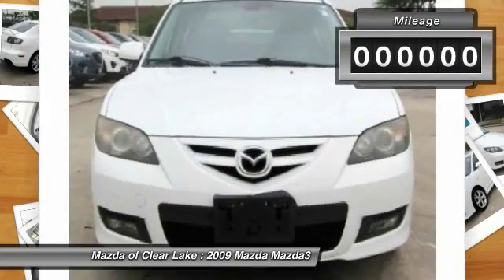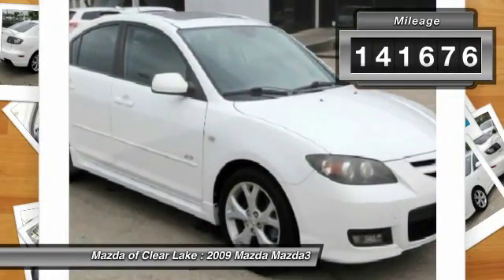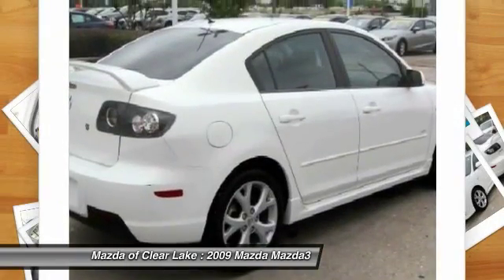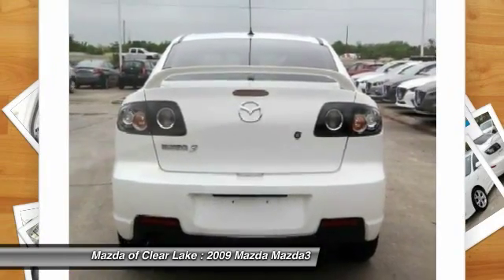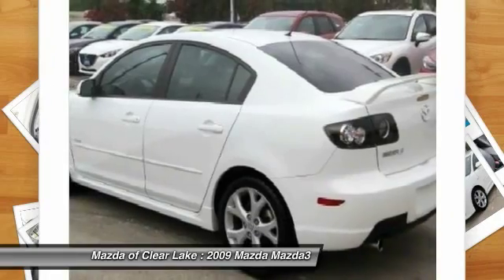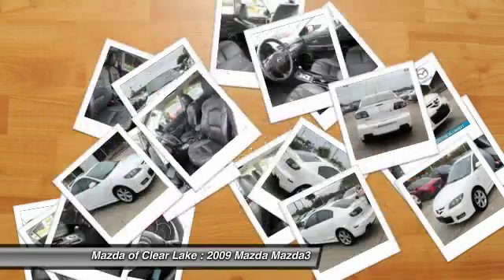This vehicle has less than 145,000 miles. Here are some of this vehicle's great options: traction control, dual airbags, moonroof, power steering, air conditioning, front four-wheel disc brakes, center armrest, fog lights, rear window defroster, power windows.